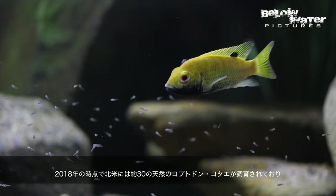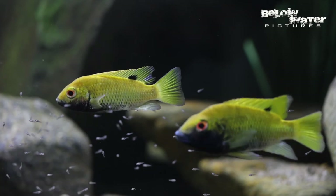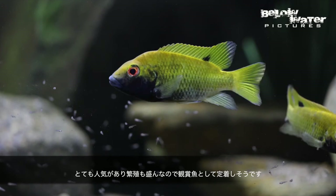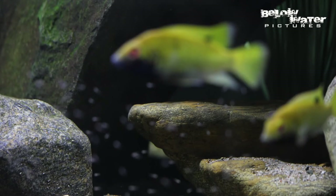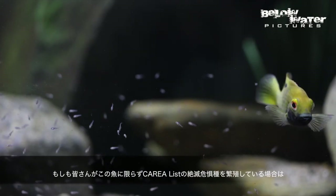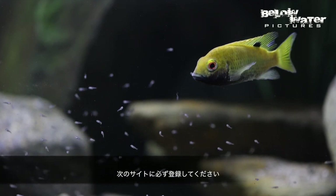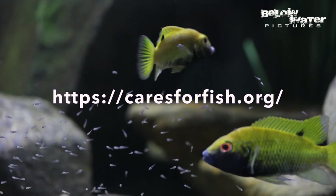As of 2018, we have around 30 wild Coptodon Cotte in North America and at least at the moment they are really popular. Lots of people are breeding them, so I think it will stay in the hobby. We've added a link to the CARES fish preservation program in the description, so if you're breeding this fish or other fish on the CARES list of endangered and vulnerable cichlids and other fish, make sure to register there.